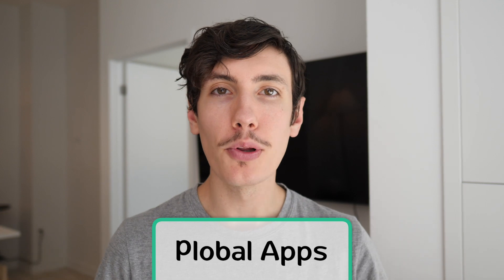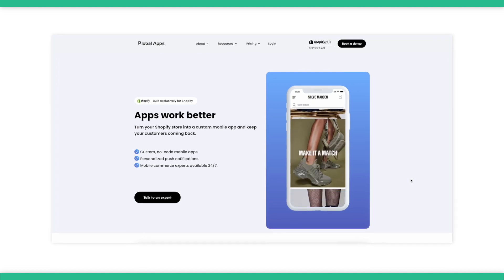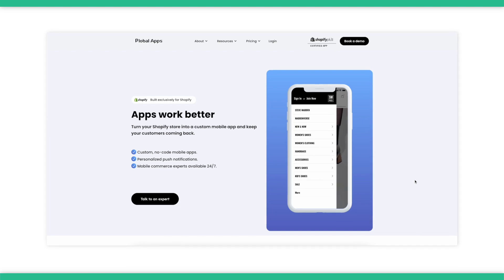The third option is Plobal. Plobal Apps is another purpose-made Shopify app builder. The way it works is a lot like Tapcart, with a no-code drag-and-drop editor to build the front end of your app while syncing up with your Shopify store backend.